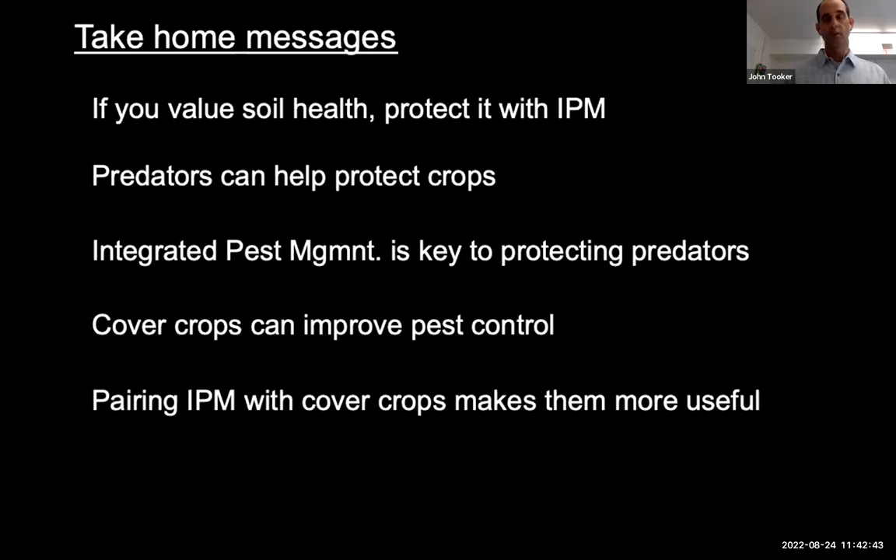IPM is a way of managing pests that doesn't use preventative insecticides unless absolutely necessary. If you can grow predators in your fields or gardens or yards, you can help protect the plants you care about. Integrated pest management is the key to protecting these predators. Cover crops can be used to improve pest control, and pairing IPM with cover crops makes both more useful. This also stands as an outline for where we'll go today.